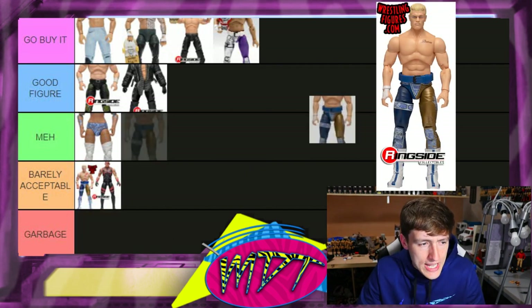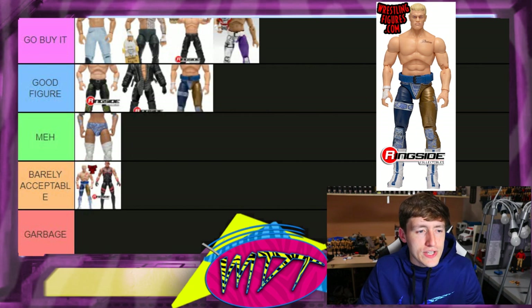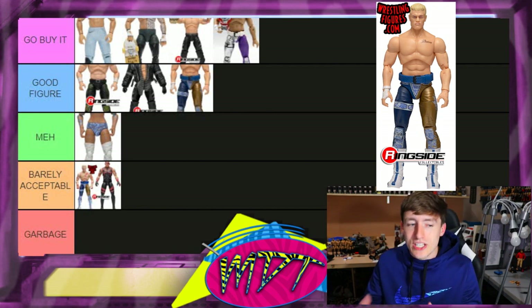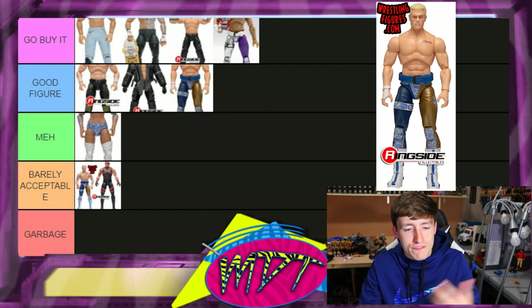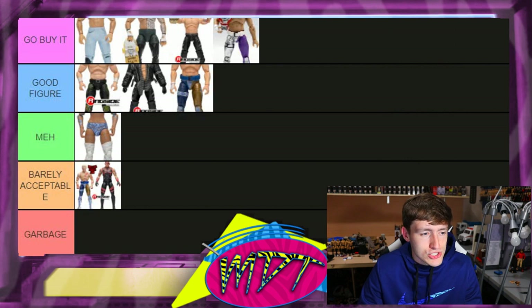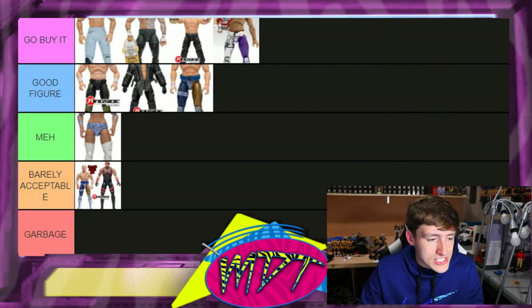Series one Cody I'm putting in 'Good Figure.' His re-release figure is probably gonna be 'Go Buy It' — the 1B figure probably is 'Go Buy It' — but I didn't include it since we already had like 40-something figures. Cody's a really strong figure for his first one, knocked it out of the park, but there are some Codys that are better. I think 'Good Figure' is fair.